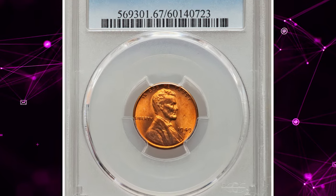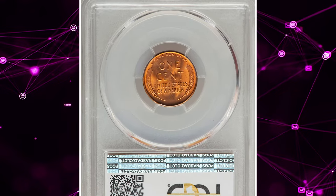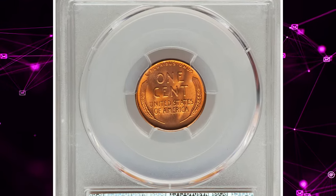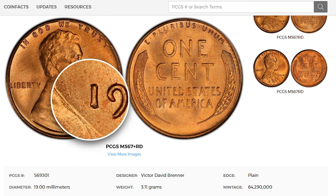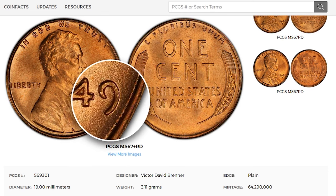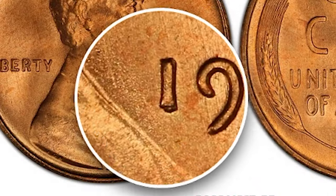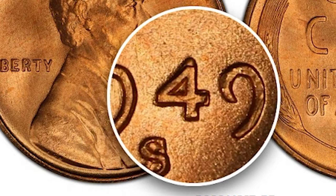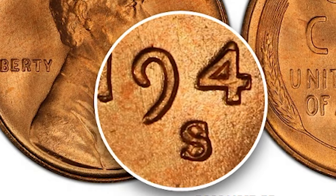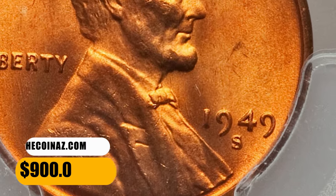Number 8. This is a 1949 S Lincoln cent with doubled die obverse, graded in Mint State 67 Red by PCGS. At first glance it looks like an ordinary one-cent piece in uncirculated mint condition, because the doubling is not as dramatic as in the 1955 or 1969 pennies. You'll need to closely inspect the obverse details with a magnifying glass to spot slight doubling on the date, especially the numerals 1 and 4, and in the mint mark. This MS67 gem fetched a sum of $900.